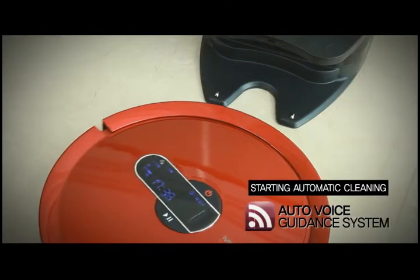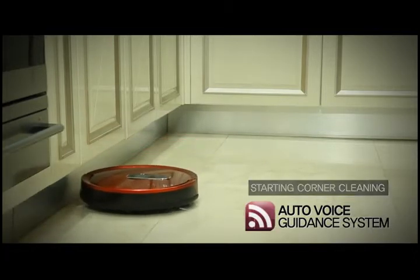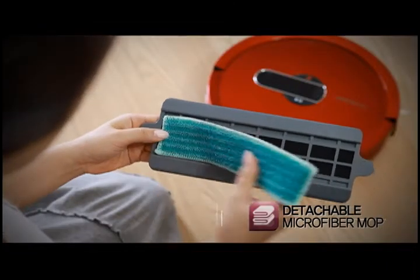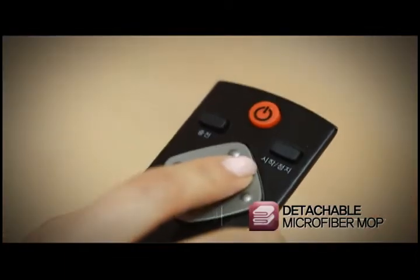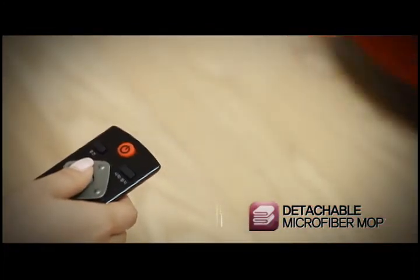A total of 52 voices notifying you about the cleaning status, reservation setting, and troubles make it even easier to use. The detachable microfiber dust cloth enables neat floor cleaning, and it automatically detects a dust cloth to clean the floor without moving across carpets and rugs.